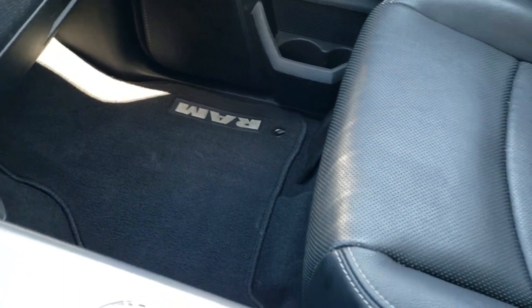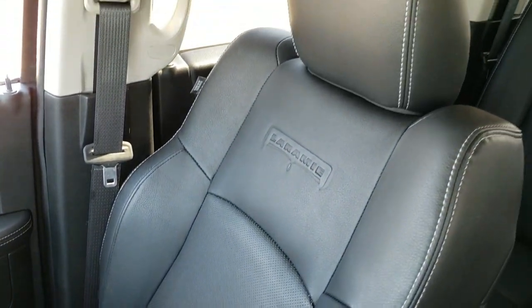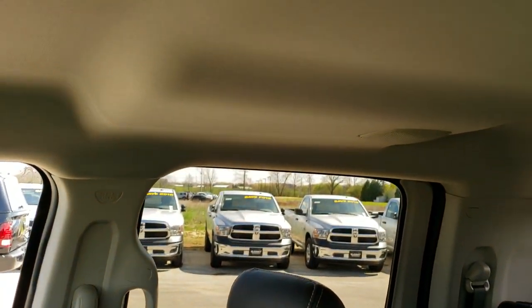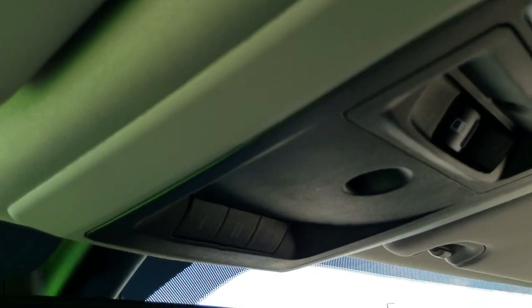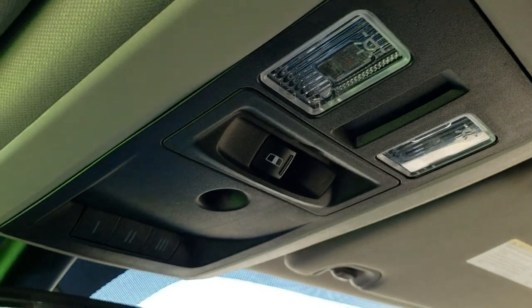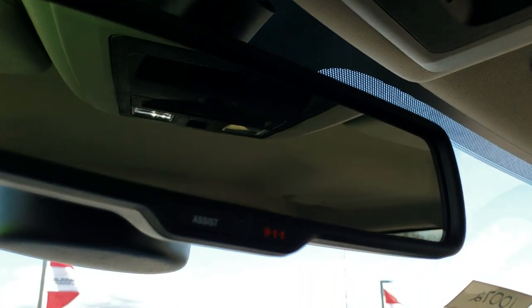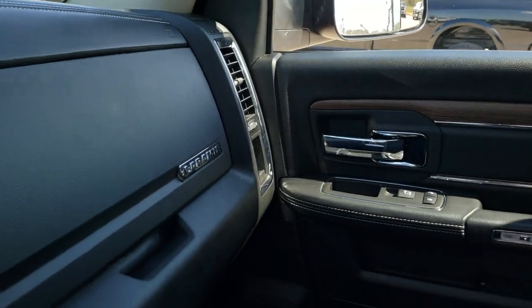Passenger seat and floor mat are in excellent condition as well, didn't see any rips or tears on them. You can see the speakers in the ceiling — part of that Alpine sound system. Headliner's in excellent condition. This truck's never been smoked in, smells very clean inside. Has the HomeLink buttons, power sunroof, rear window, map lights. And then you got your 911 and assist buttons in the mirror — those are features of the vehicle that you never have to pay a subscription for.